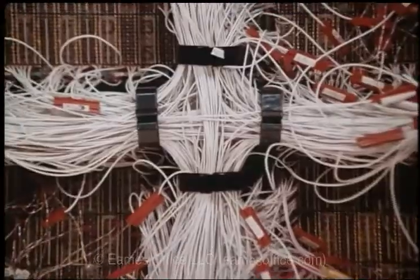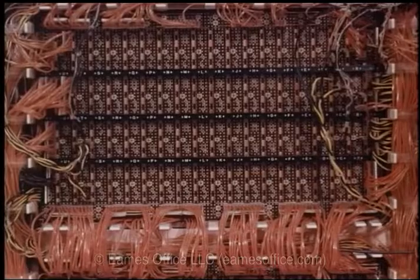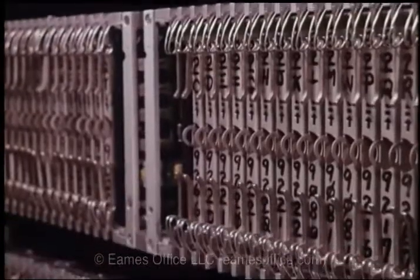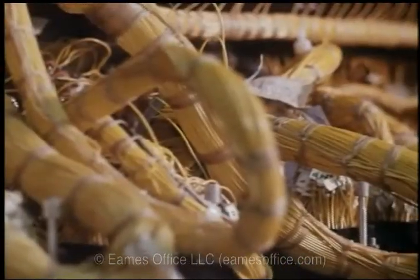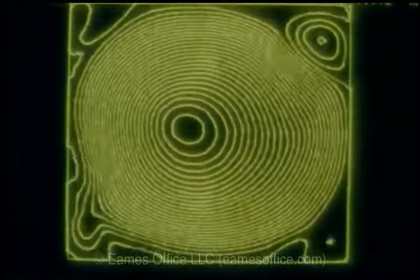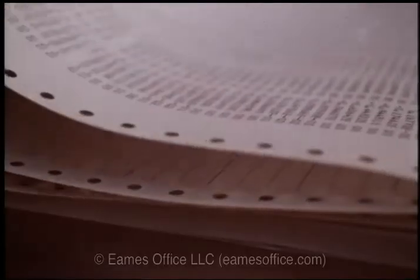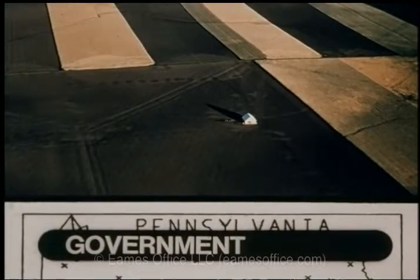The variety of demands on the computer began to multiply. It was asked to be not only a calculator and analyzer, but an information storage and retrieval device, instrument of communication, and interlocutor. It was pressed to develop new languages, which would elicit new insights. But still, this unforeseen expansion was the direct result of an accumulation of new and changing needs.